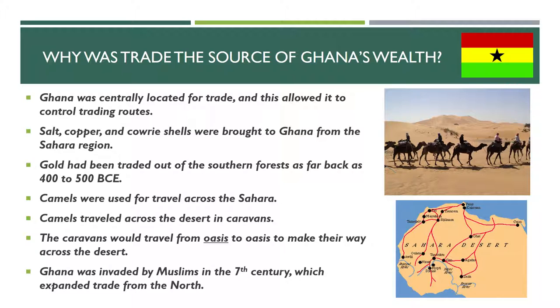Ghana was invaded by Muslims in the 7th century, which brought a lot more trade in from the north. That Muslim influence that brought trade in from the north was extremely important, and it increased trade during that period of time. It was also a very important cultural influence on Ghana.